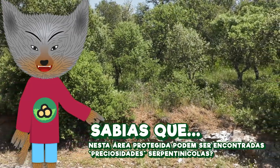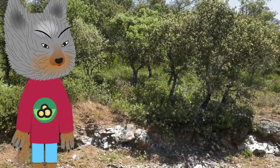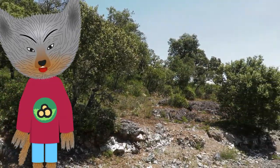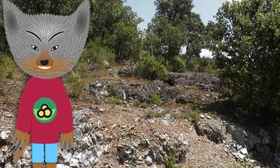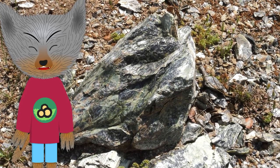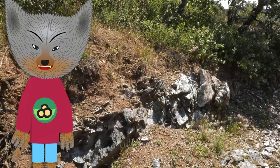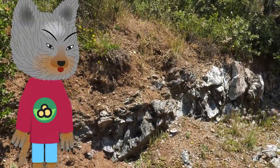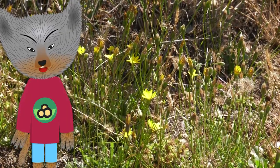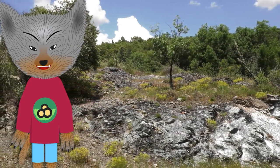Sabias que nesta área protegida podem ser encontradas preciosidades serpentinícolas? No Parque Natural de Montezinho ocorre um tipo de afloramento rochoso muito raro e cujas características condicionam fortemente a existência das plantas. Trata-se de rochas ultra básicas, sobretudo serpentinitos, que originam solos muito tóxicos devido à presença de metais pesados. A adaptação a tais condições extremas resultou no aparecimento de plantas raras e que só nesta zona do mundo podem ser vistas.